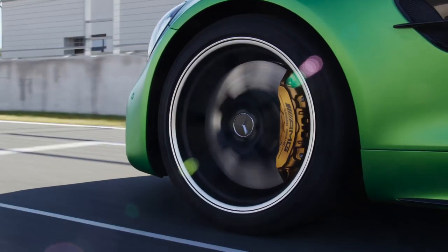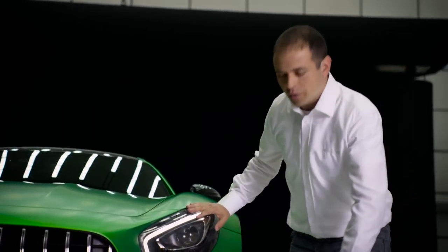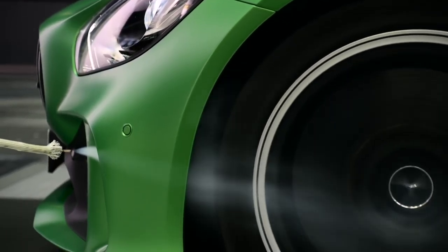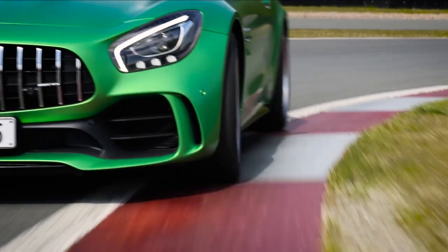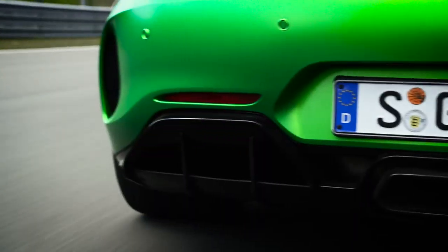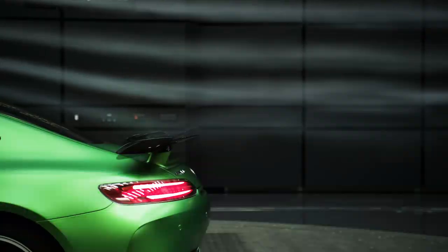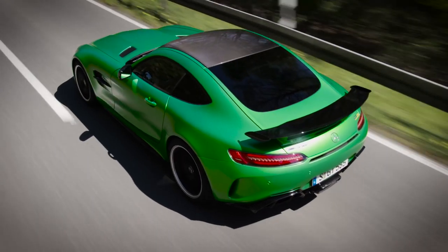The aerodynamic profile also directs more cold air to the brakes. Further aerodynamic measures include two vertical air curtains, which optimize wheel arch ventilation. The double rear diffuser is designed to optimize airflow, which increases the stability of the rear axle. The angle of the prominent rear wing can be adjusted and thus adapted to the individual needs of the driver.